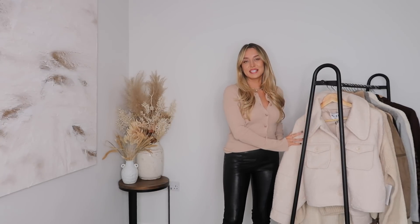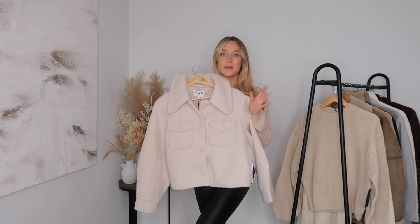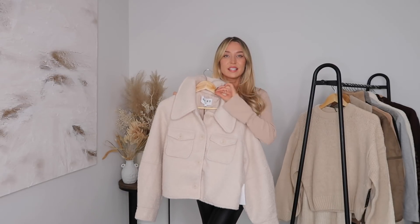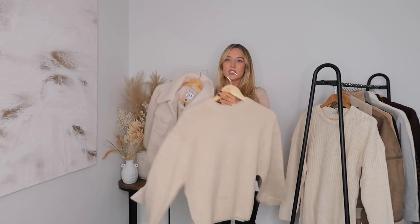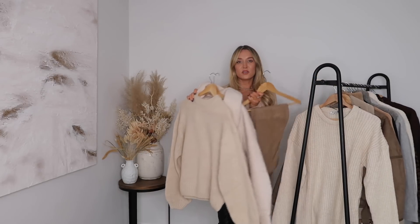Let's get going with the try-on haul. I have a huge rail of clothes here and I haven't actually tried anything on yet, so I'll try everything on with you. As always when I shop online I tend to make outfits, so a lot of the pieces I'll be able to style up as we go along. Let's start off with this crop jacket which is from Naked Fashion — a lot of the stuff I'm going to show is actually from Naked. I have a newfound love for them; the quality is unreal. I also have this jumper from Naked Fashion that I thought would look good paired together.